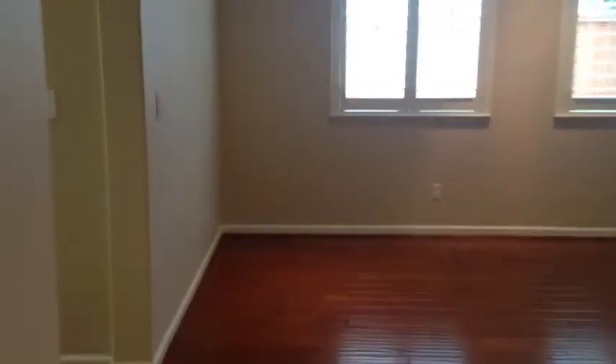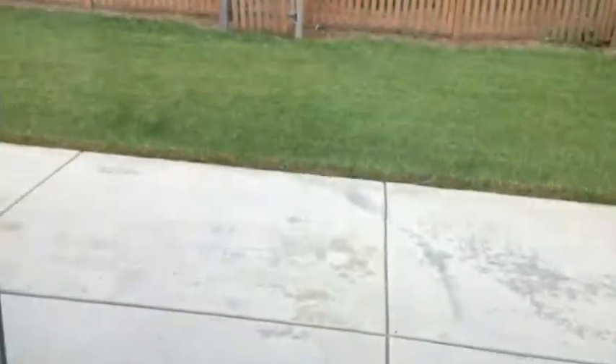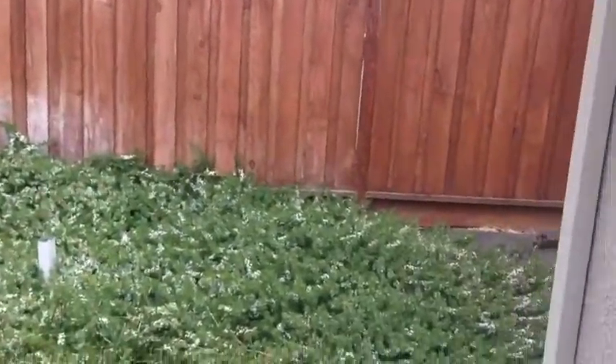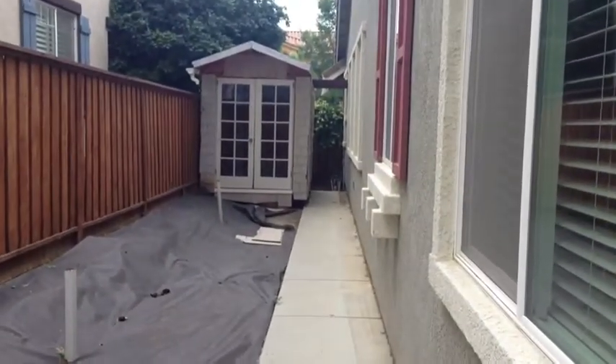Let's go take a look at the backyard. The backyard is nicely landscaped with a lawn and a patio. There's a shed back here as well.